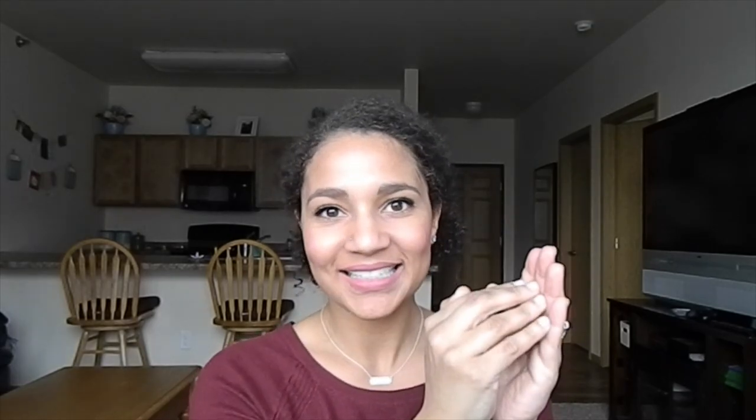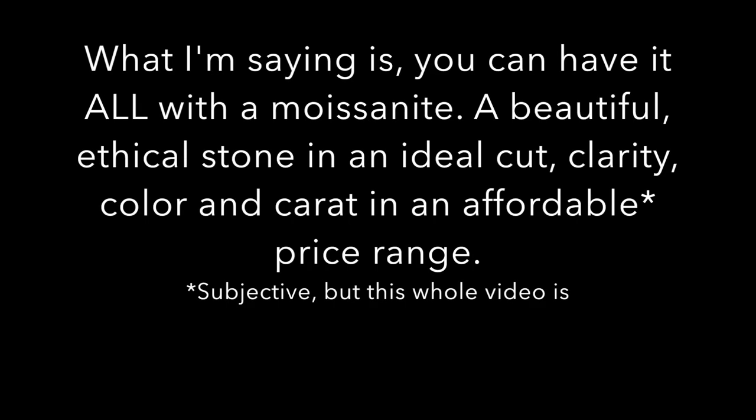If you're buying a diamond, you're probably trying to obtain the best, most ideal stone — and you can get that at a different price point with a Moissanite. You can get the best of a Moissanite for much less. So that's Moissanite, and I have three pieces I'm going to talk about today.